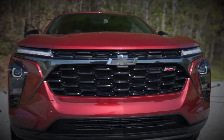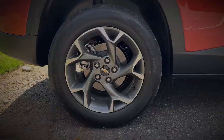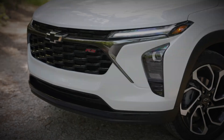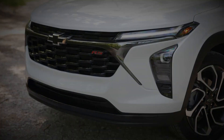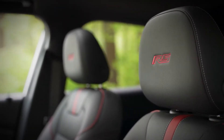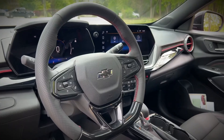Chevrolet has equipped the Trax with a 137-horsepower turbocharged three-cylinder engine sourced from the Trailblazer, marking an 18-horsepower reduction from the earlier model. Under the hood of every Chevrolet Trax resides a 137-horsepower 1.2-liter turbocharged three-cylinder engine paired with a six-speed automatic transmission, mirroring the powertrain found in the Chevy Trailblazer.